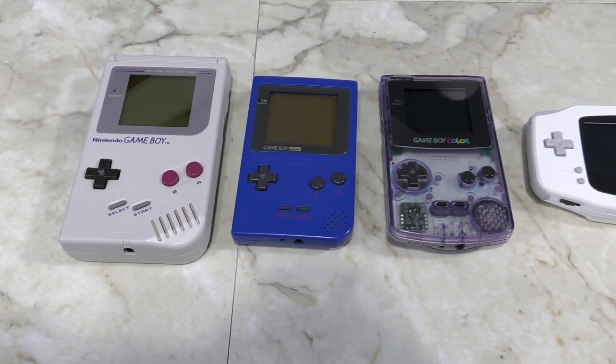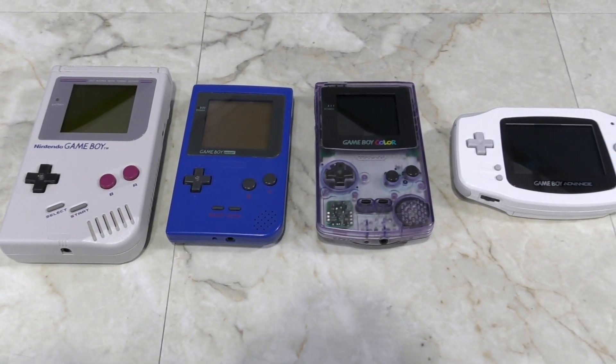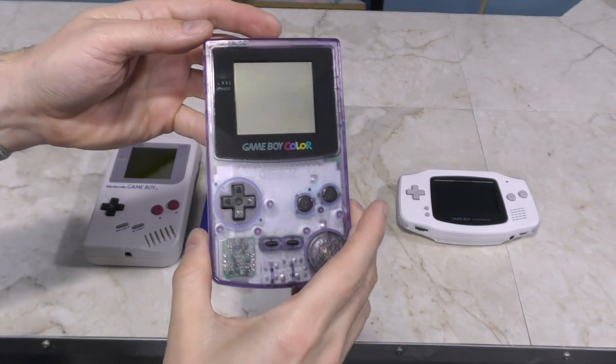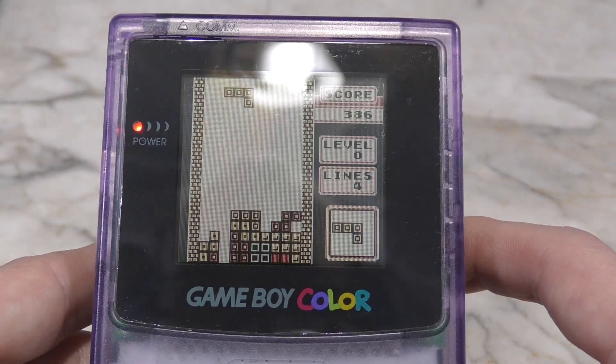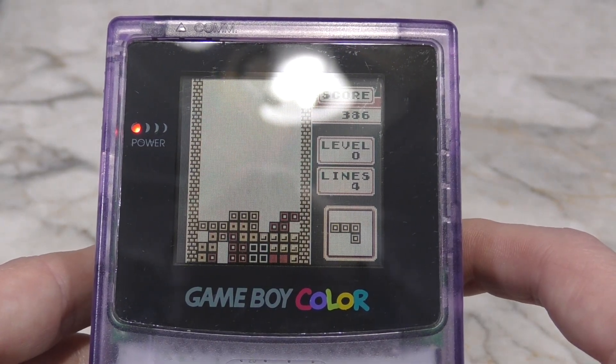The Nintendo Game Boy Color remains my favorite portable vintage video game system. I prefer it over playing games on my iPhone because I like to have tactile controls that I can feel with my fingers and that aren't covering up part of my screen.